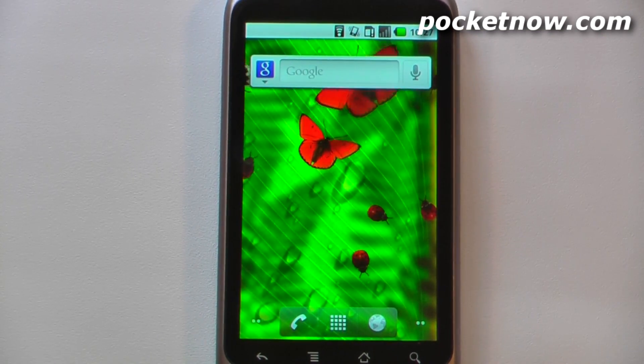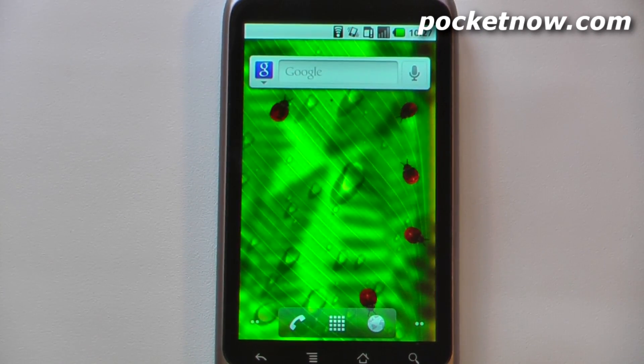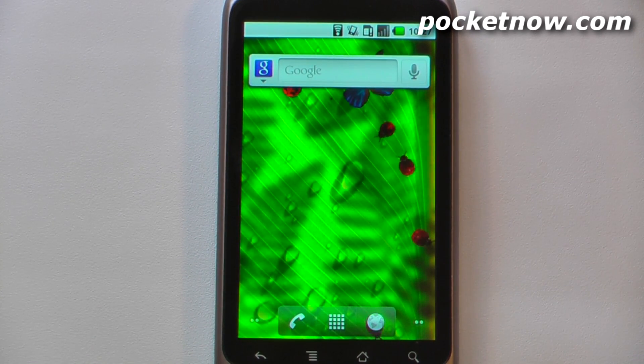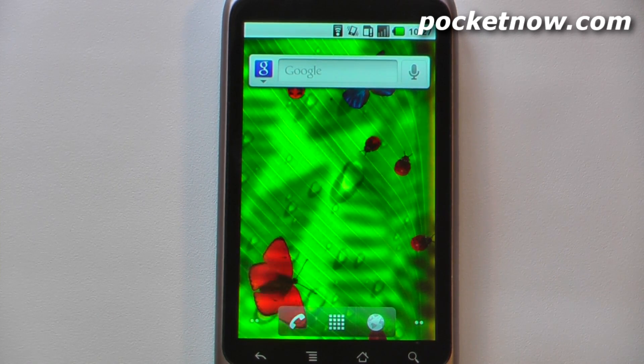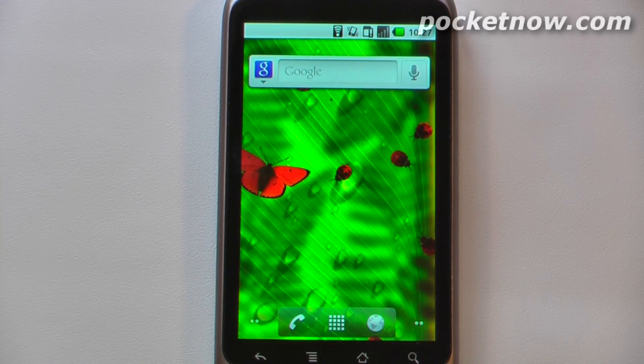So this has been another episode of the Android Application Weekly. If you like our videos make sure you give us a thumbs up and also leave some comments down below — we'd like to hear what you're saying. To get the download links and the QR codes just visit the link in the description. And the name of this live wallpaper is called Friendly Bugs. Thanks for watching.